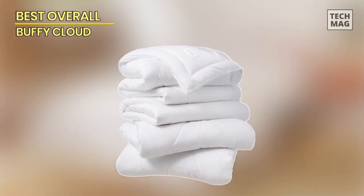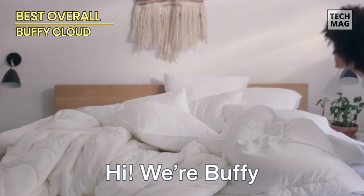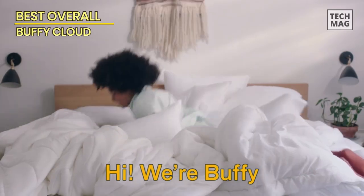Best Overall: Buffy Cloud. Alright, listen up folks — the Buffy Cloud is our top pick for the best overall cooling comforter, and it's a game changer. This one comes packed with some seriously dope features.